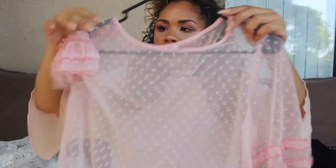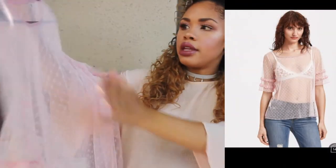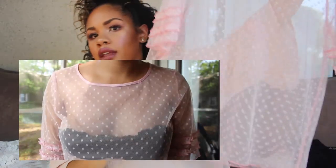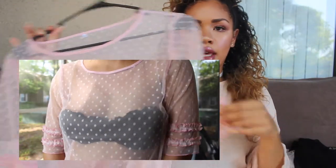I also got this top, which I think is absolutely adorable. I love light pink — it's probably my second favorite color after black. It has quarter-length sleeves with little ruffles and little polka dots on it. It's completely sheer as well. I got this in a size large because I wanted it to have a little room — I didn't want it skin tight. If you want it tighter, stick with your normal size. This is absolutely adorable — I cannot wait to wear this.